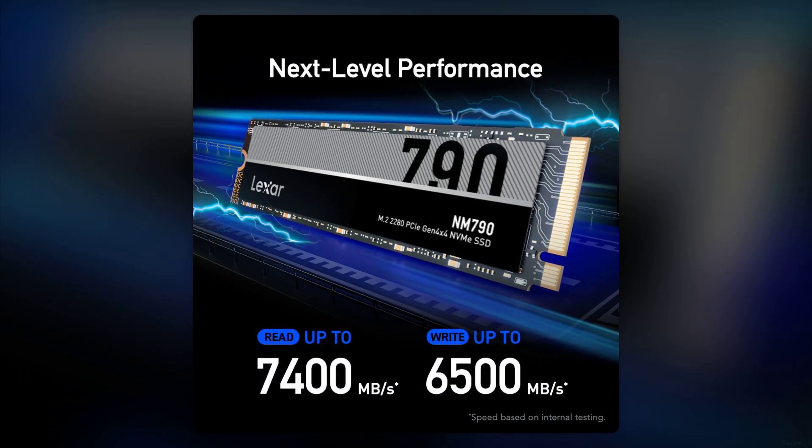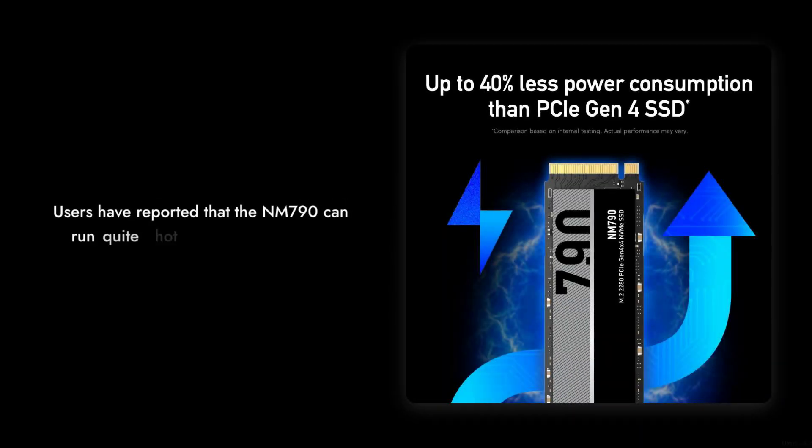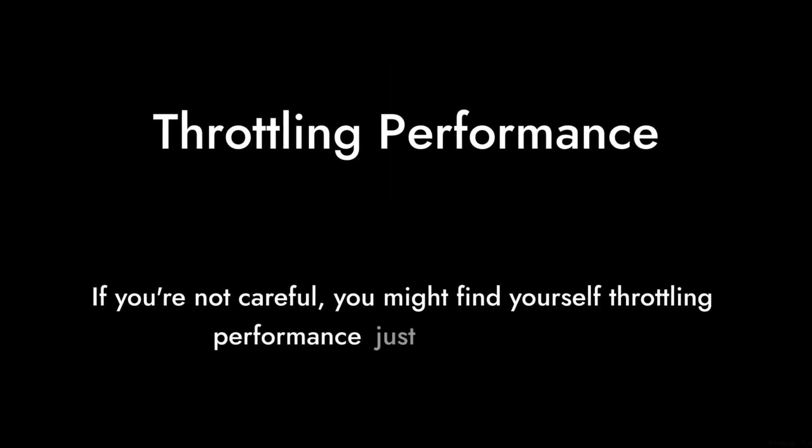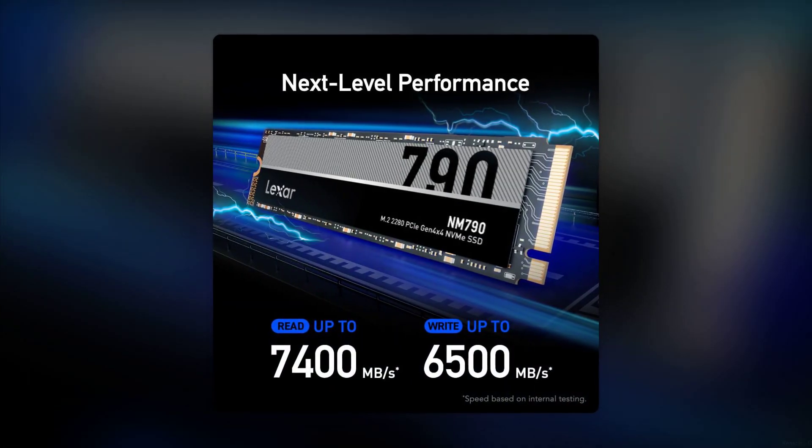Reason number 5: Heat Management. Users have reported that the NM790 can run quite hot during intensive tasks. If you're not careful, you might find yourself throttling performance just to keep it cool.